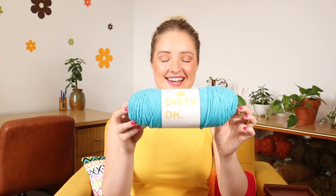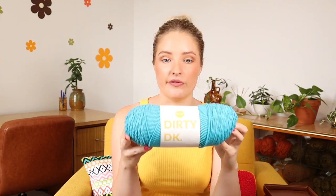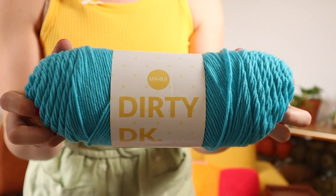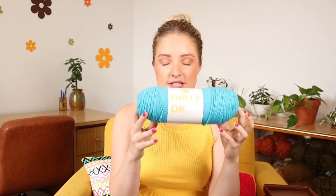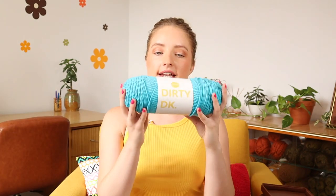Anyway, let's jump into these yarn collections — I'm so excited, I hope you guys love them. First up we have the Dirty DK collection, and as you can tell by the name it is a DK weight yarn, or an 8-ply equivalent. This is what the label looks like — it is 100% acrylic, comes in 200-gram skeins of approximately 333 meters, and it's machine washable. The recommended hook or needle size is between 4mm and 5mm, and the price point is $8.50 Australian per skein.